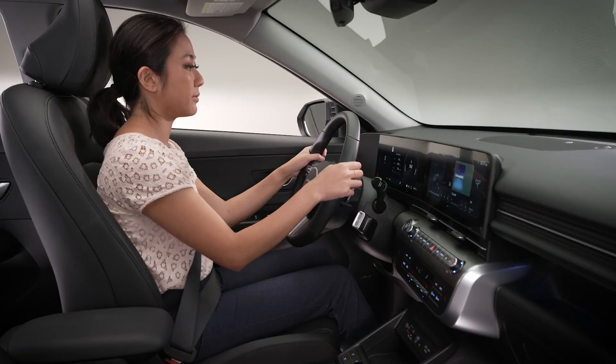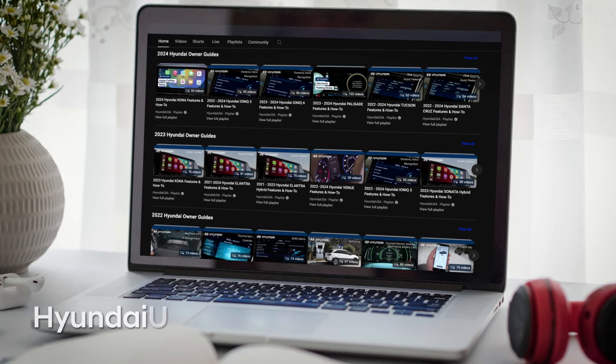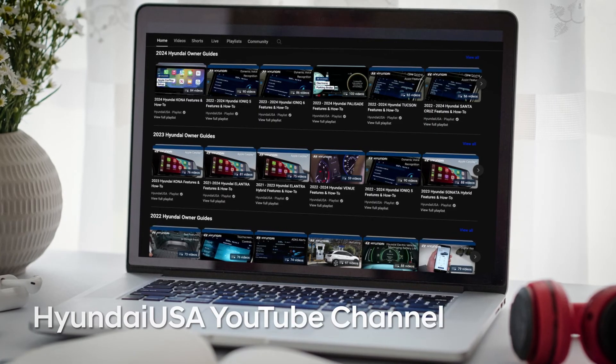For more information on this feature and commands you can use, check out the dynamic voice recognition video for your Hyundai on the HyundaiUSA YouTube channel.